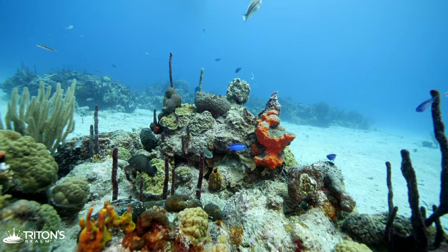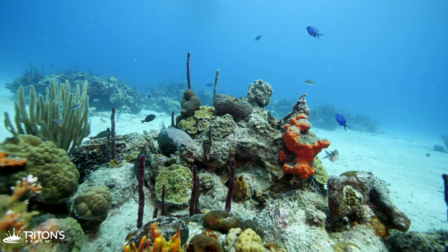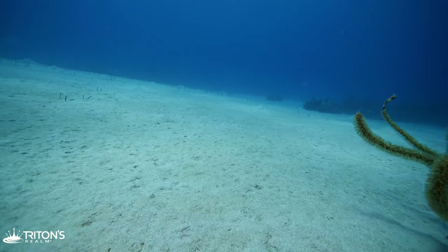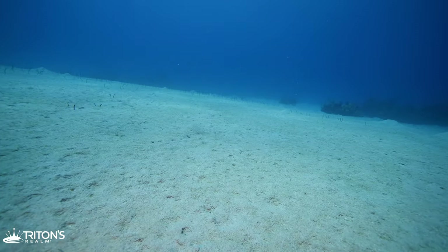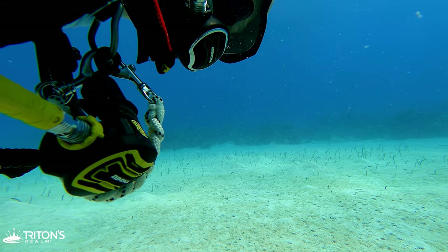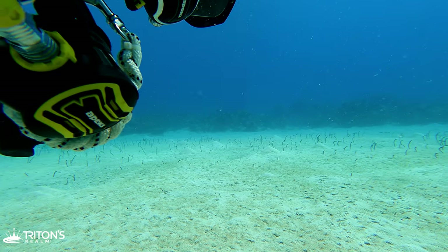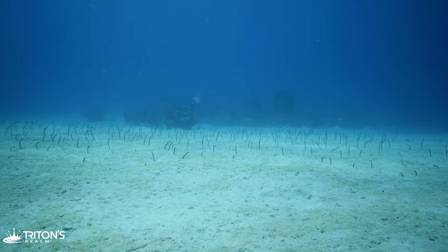The average depth of the Aquarium here is 40 feet or 12 meters. Even the sand between the reefs is home to life. The small objects protruding from the sand behind me look like seagrass, but they are really tiny eels known as garden eels.